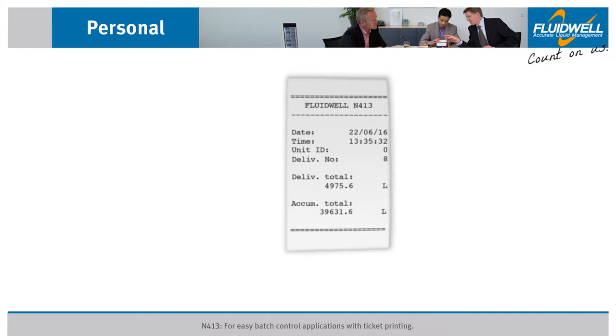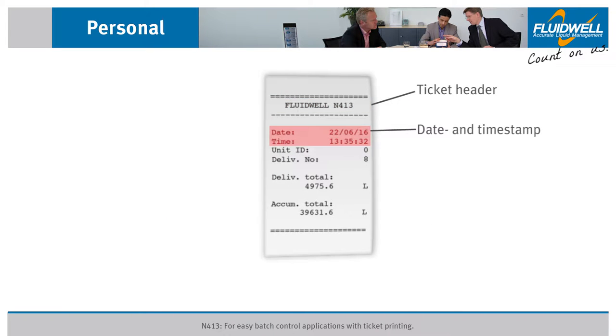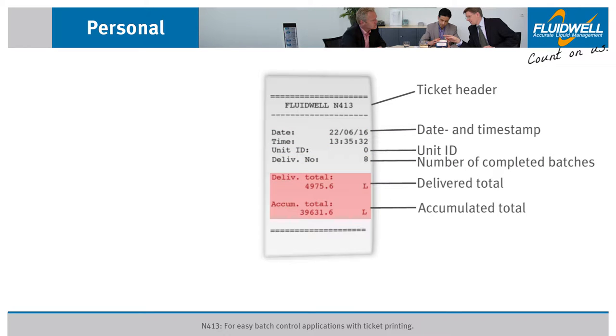The printed ticket contains a ticket header, date and timestamp, unit ID, number of completed batches, delivered total, and accumulated total from the batch controller.